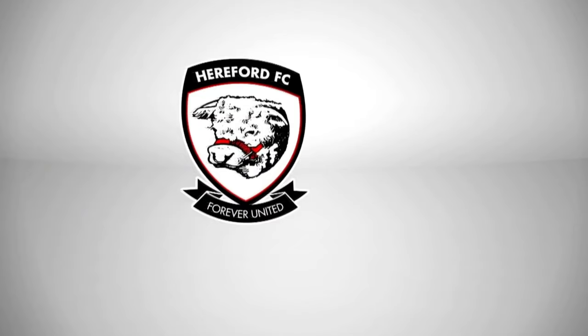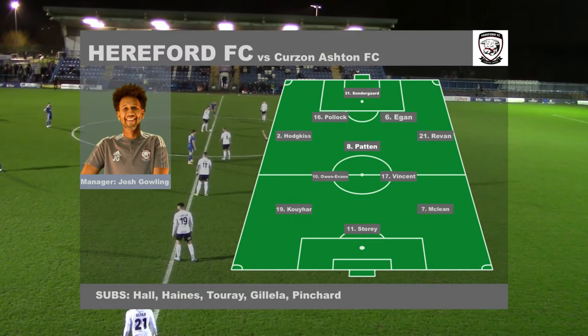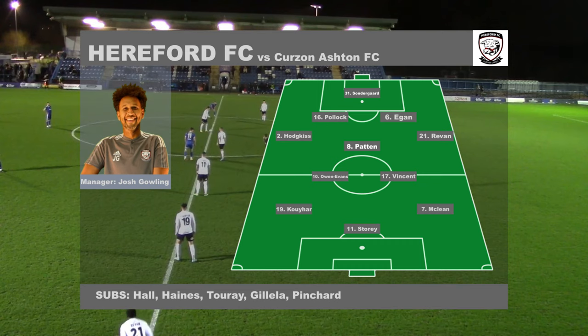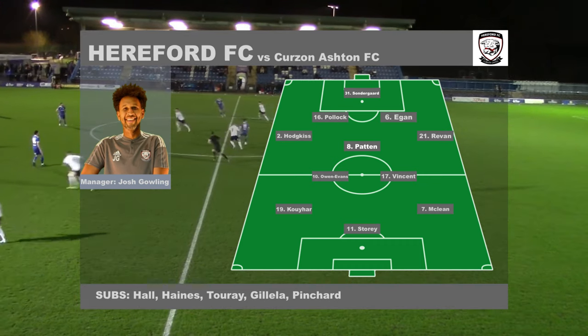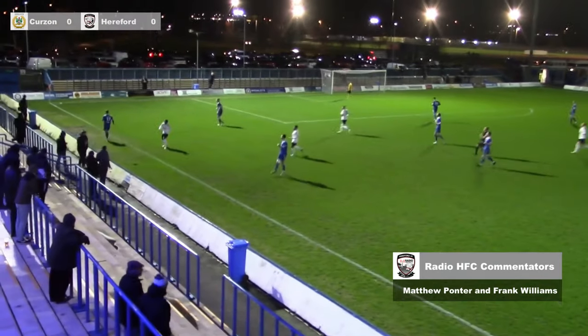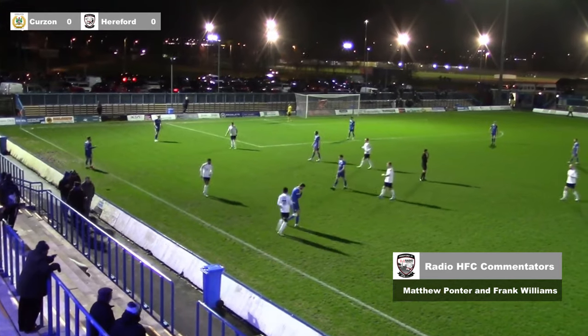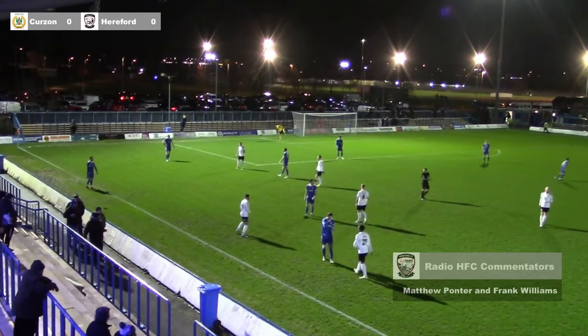All right, we're ready for kick-off here. Curzon Ashton versus Hereford, so over to you, Matt. Thank you very much. Referee checking with his goalkeepers and blows the first whistle of the evening. We're underway here at Tameside. Hereford shooting left to right in the first half, kick-off from left to right.